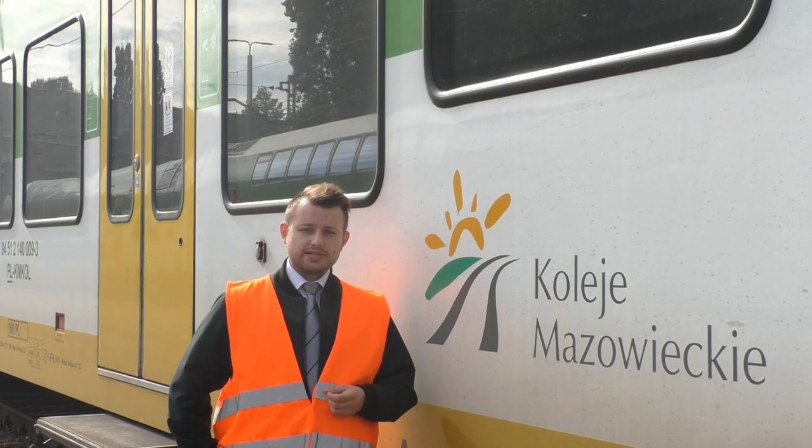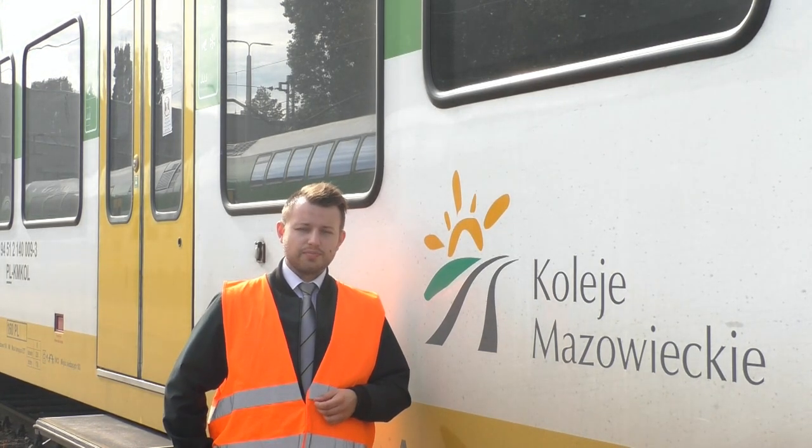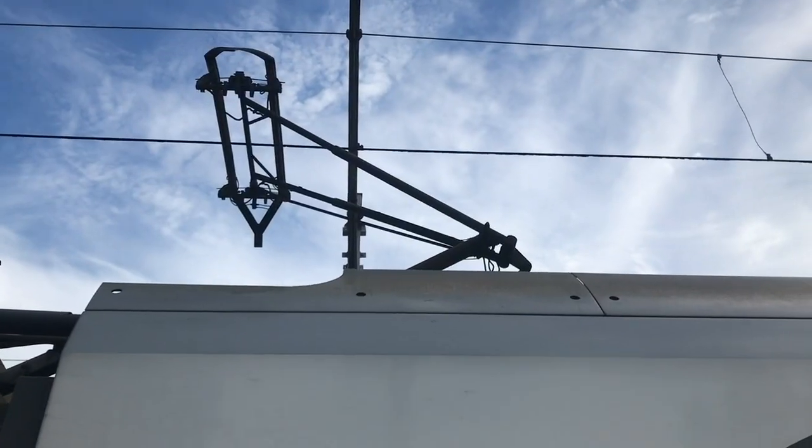Nazywam się Daniel Złotkowski, jestem maszynistą i instruktorem i dziś opowiem Wam o technicznej stronie pojazdu Stadler FLIRT.